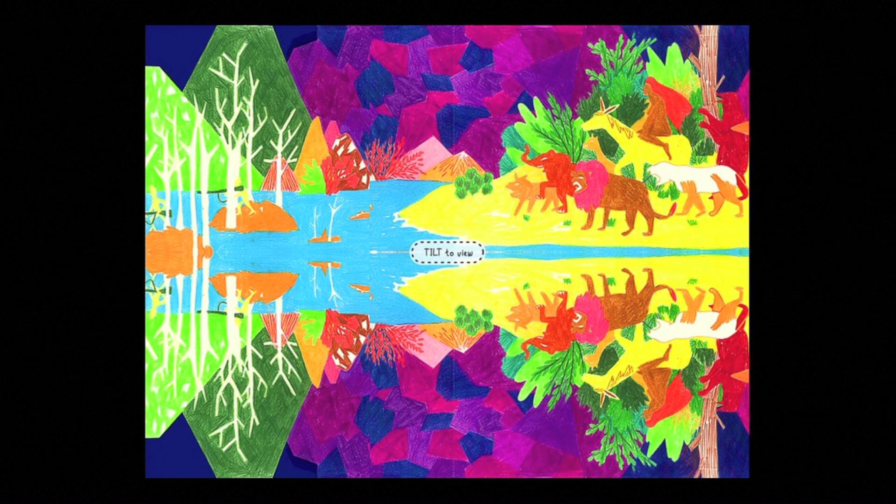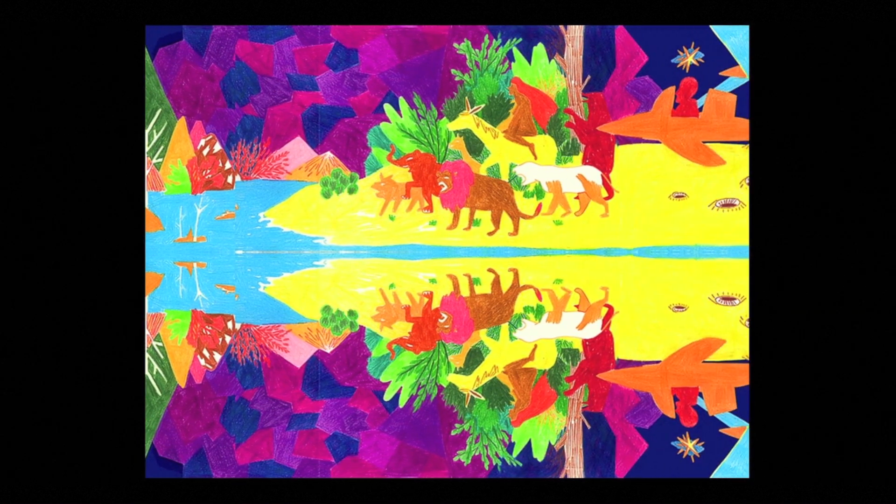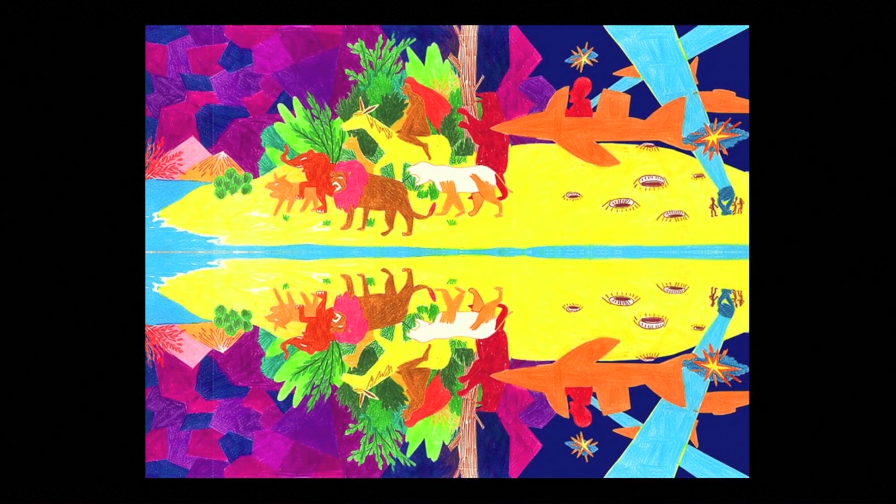This is an excellent use of the tilt function in the iPad. By tilting it to the right or to the left, I can scroll through an endless landscape that's sort of mesmerizing, triggering my imagination.